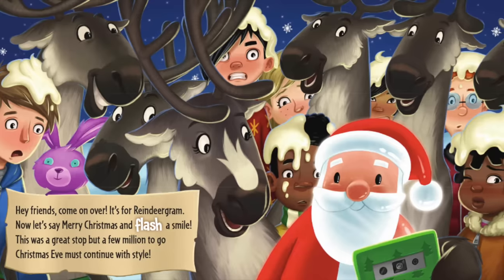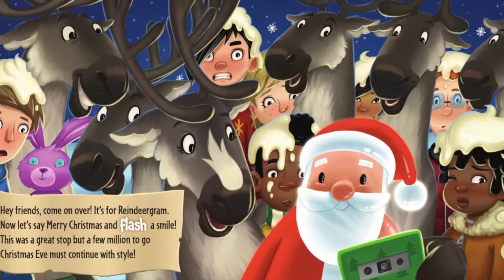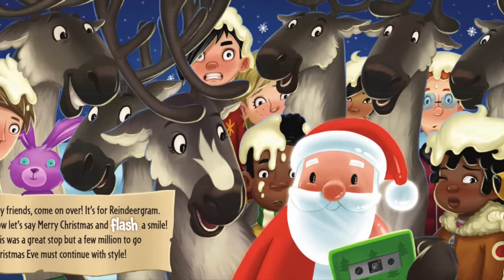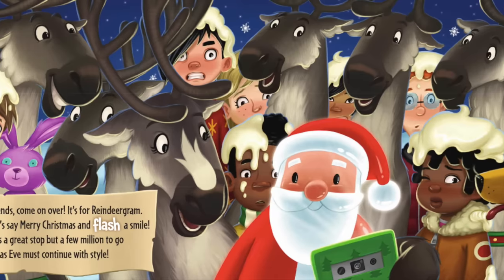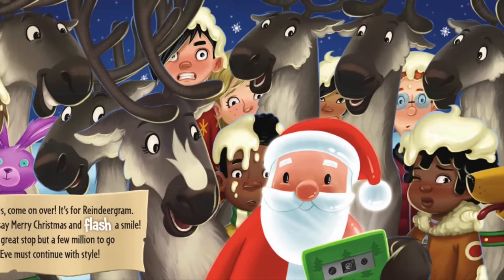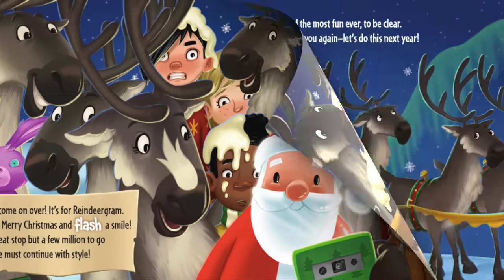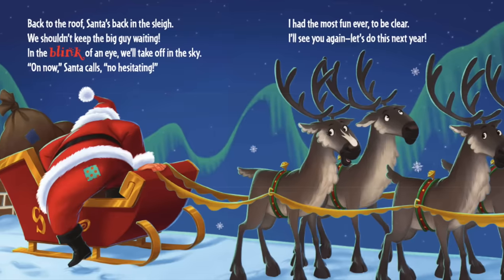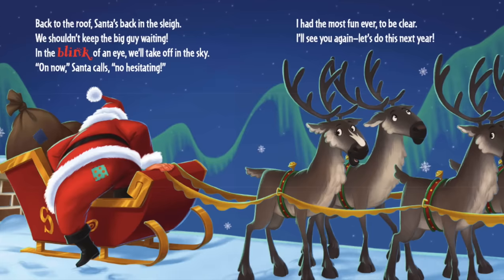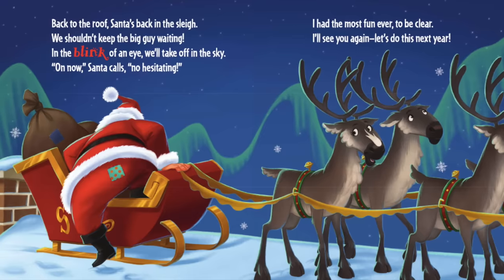Hey friends, come on over — it's for Reindeer Gram! Now let's say Merry Christmas and flash a smile. This was a great stop, but a few million to go — Christmas Eve must continue with style. Back to the roof, Santa's back in his sleigh. We shouldn't keep the big guy waiting. Oh no, Santa calls — no hesitating!